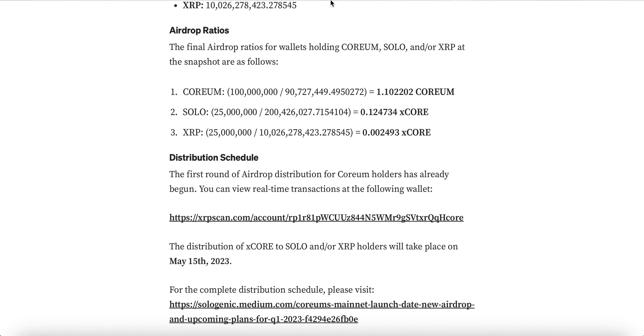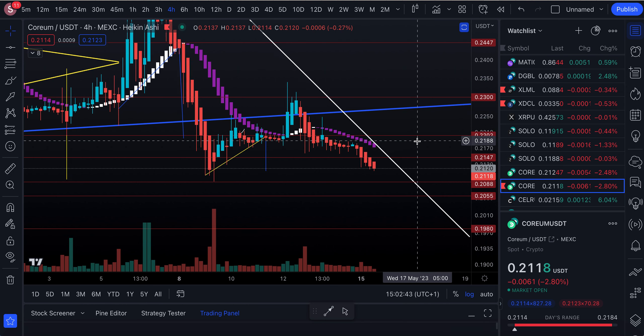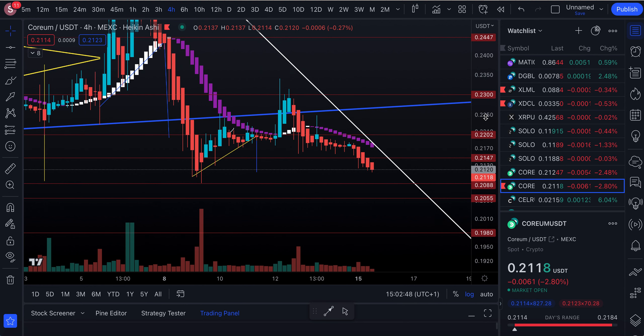My people, this is a quick one. We'll take a quick look at the Coreum price chart. Look through my other updates from the last seven days for a more extensive update if needed. But as it stands, in the four-hour chart we're between a support of 0.2088 and a resistance of 0.2147.